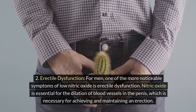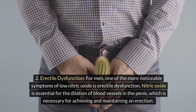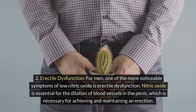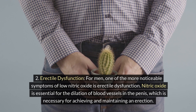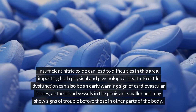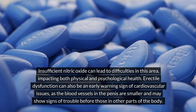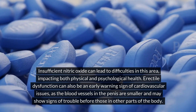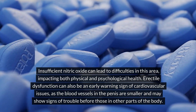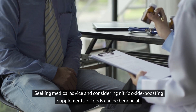2. Erectile dysfunction. For men, one of the more noticeable symptoms of low nitric oxide is erectile dysfunction. Nitric oxide is essential for the dilation of blood vessels in the penis, which is necessary for achieving and maintaining an erection. Insufficient nitric oxide can lead to difficulties in this area, impacting both physical and psychological health. Erectile dysfunction can also be an early warning sign of cardiovascular issues, as the blood vessels in the penis are smaller and may show signs of trouble before those in other parts of the body. Seeking medical advice and considering nitric oxide-boosting supplements or foods can be beneficial.